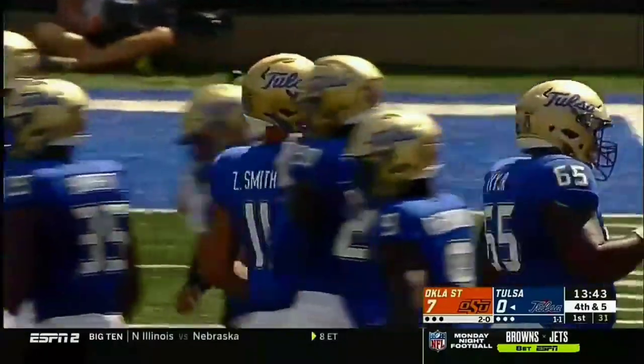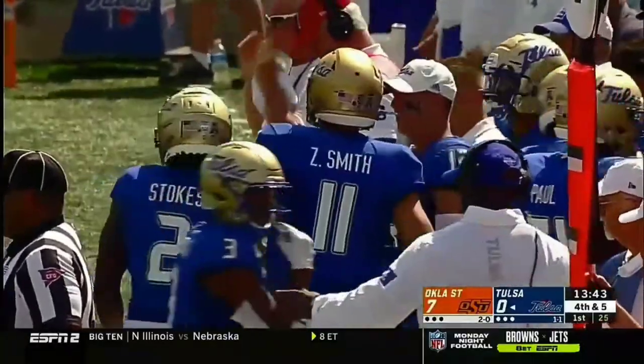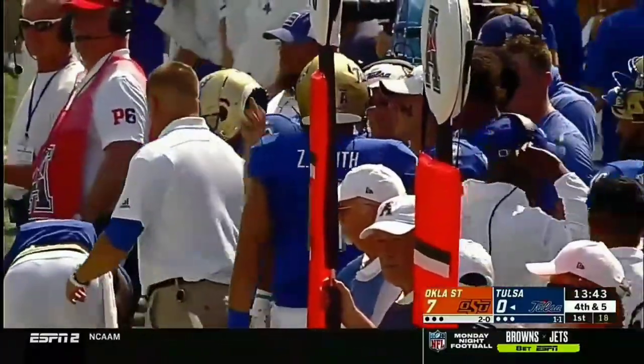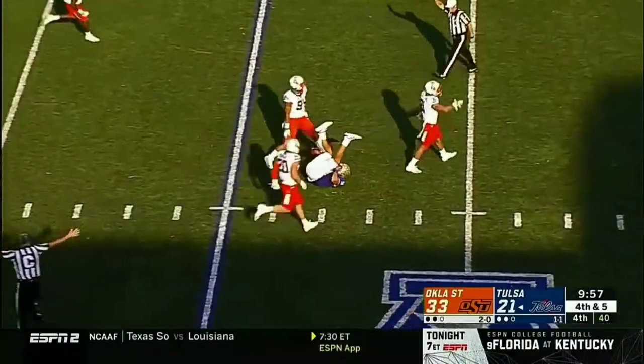Nice job by Harvell Peel. Again, you saw there, Zach Smith in the pocket. He's going to wait for it, going to find the receiver that gets open. And sometimes it may lead to a little bit of a mess if there's not a lot of great protection up front by the offensive line. Bring in the pressure, and Smith is going to be sat and thrown down at the 20-yard line.